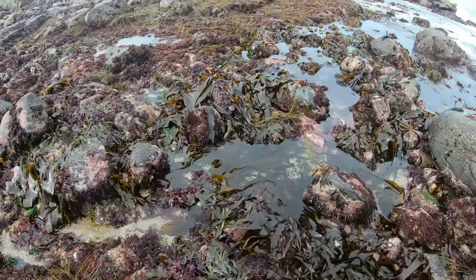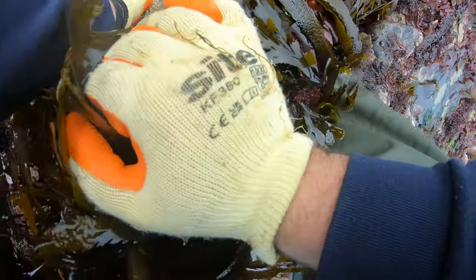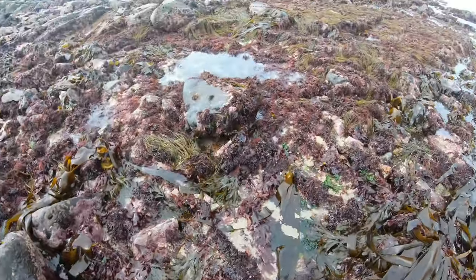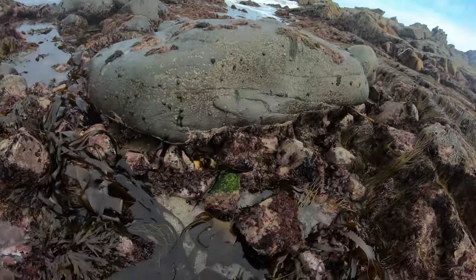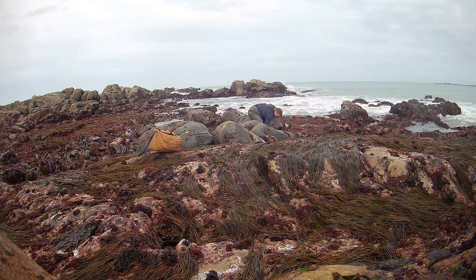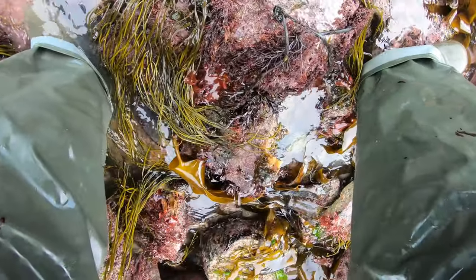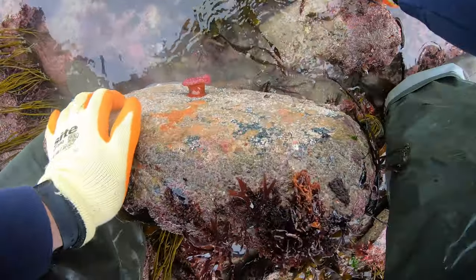It doesn't look like it's been turned that much, but I hope we can find out by turning the rocks. Get out of the way Mr Shanker. I haven't got long so I'll have to do a bit of a speedy one. Now this looks good. Oh look at that anemone, that's cool. Let's check under the other ones.